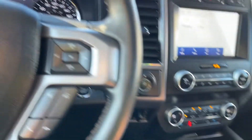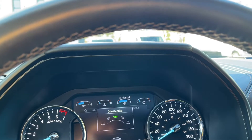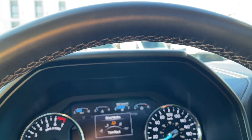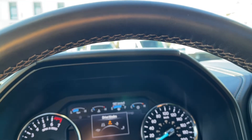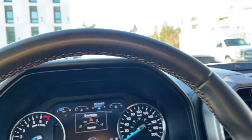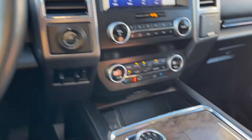You have drive mode and four by four. When we dial through it you get normal, eco, sport, tow haul, mud ruts, sand, grass, gravel, snow and then back around again. This just shows you that when the weather conditions or road conditions change, you can adapt.